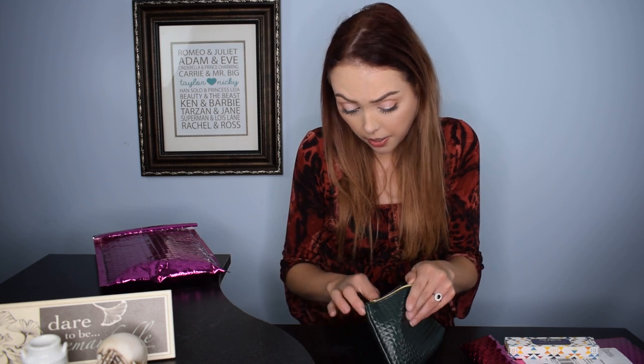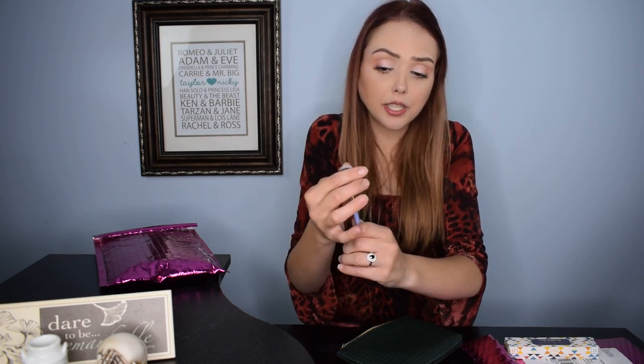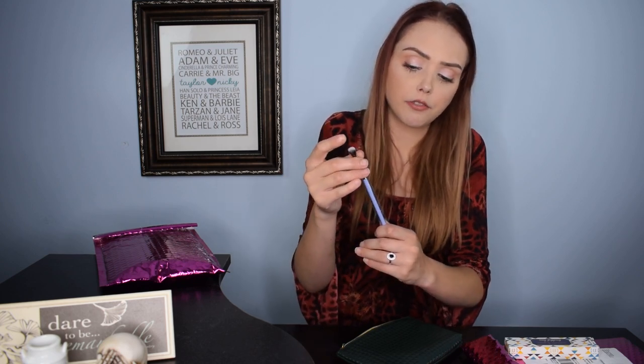She also got a Luxie brush — a really nice tapered, fluffy blending brush with a tight cinch. I love getting brushes in subscription boxes and Luxie is a brand I love. That said, she complained that she feels like she gets a brush in every Ipsy. If you get 12 a year and each has a brush, that's 12 new brushes. She's not really the type who cares about brushes, so she was a bit disappointed, but I think it's a good product overall.